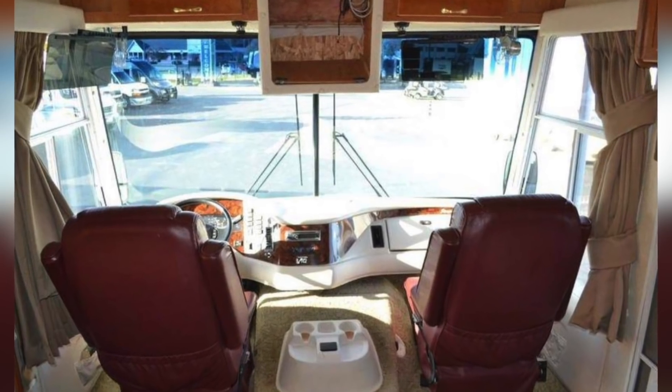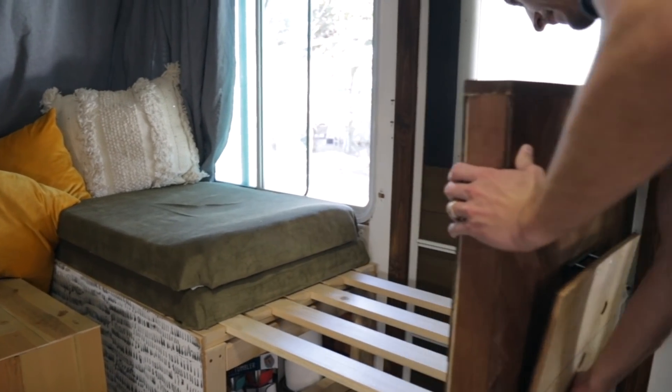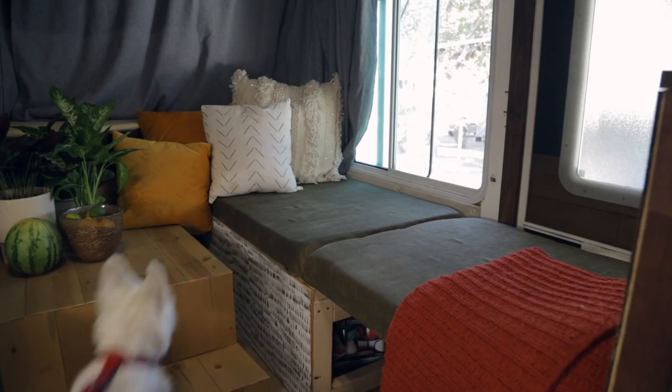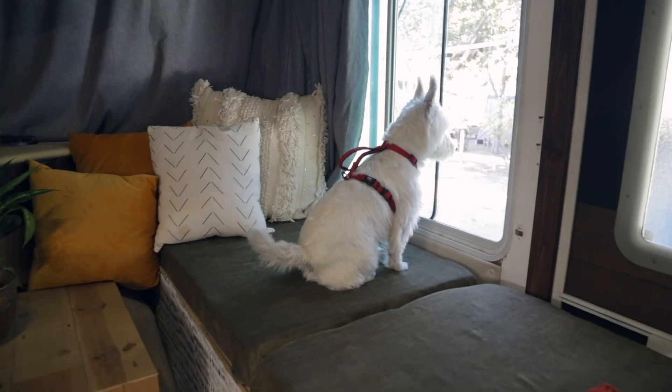Here is our day bed that also acts as storage. There used to be another co-captain's chair that we ripped out, but since that chair was collecting so much random stuff, we decided to build an extra storage space instead. This is bolted to the ground and we also have hidden seat belts that come out when we move.